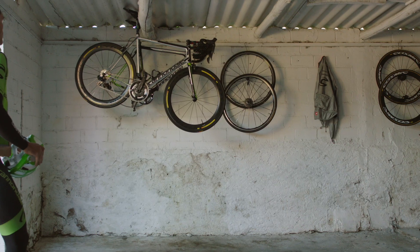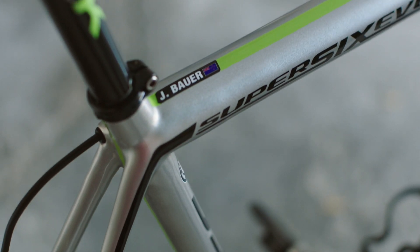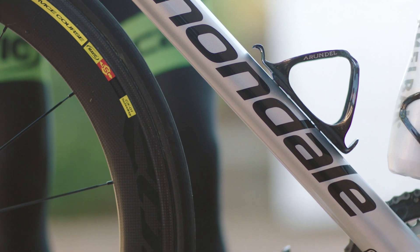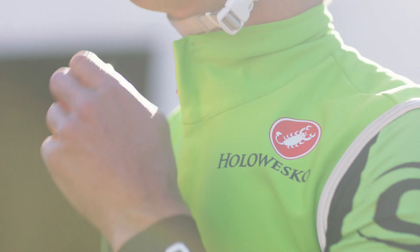I definitely remember the first day I switched to the new Evo. It was just in the build-up to the Tour de France. One of the good things about riding Cannondale is that their bike is very much a bike for all occasions. Their bike is built to do everything.